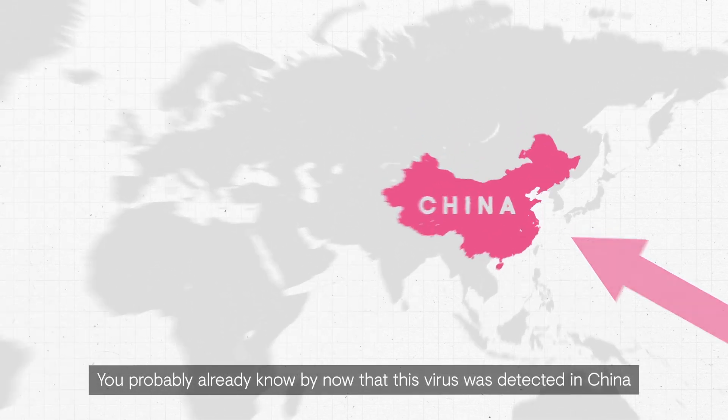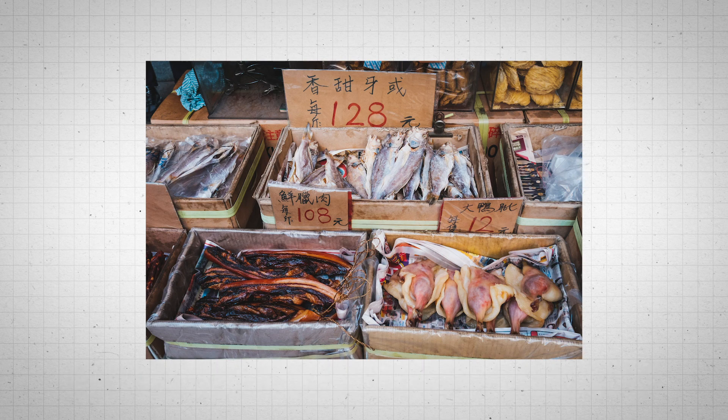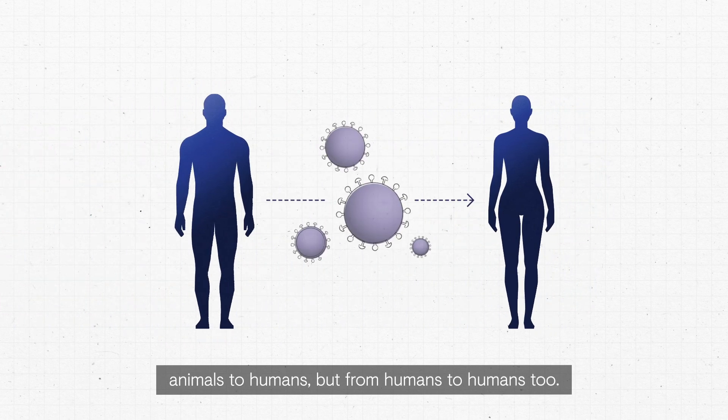You probably already know by now that this virus was detected in China at the end of December, and that a major source of the outbreak has been traced to a market in Wuhan City that sells animals and seafood. However, we now know that this coronavirus doesn't just spread from animals to humans, but from humans to humans too.